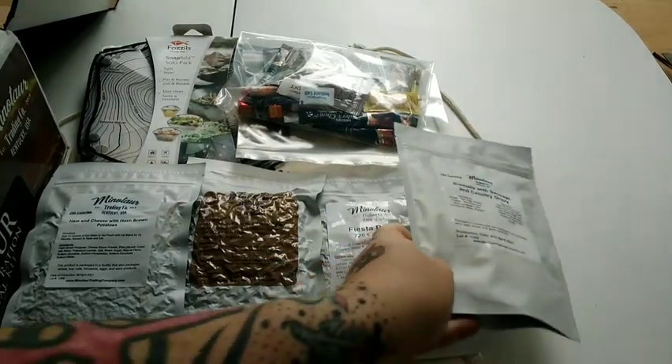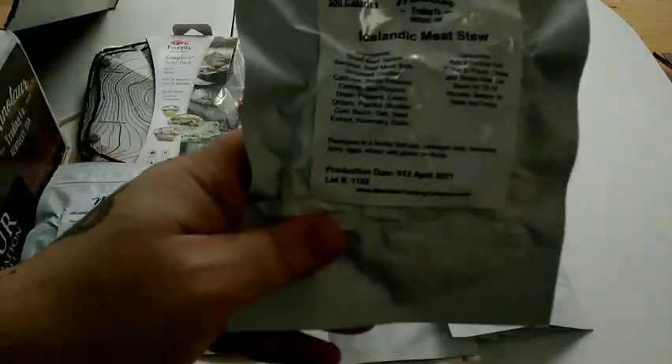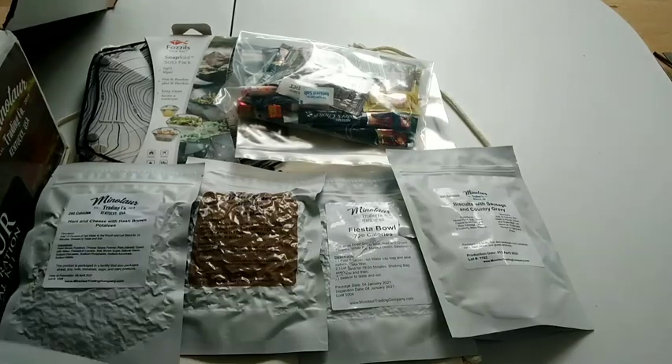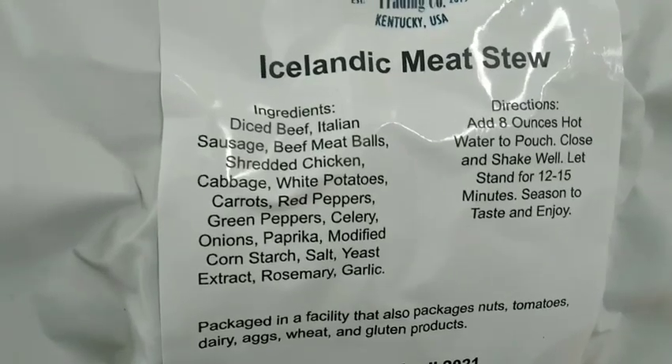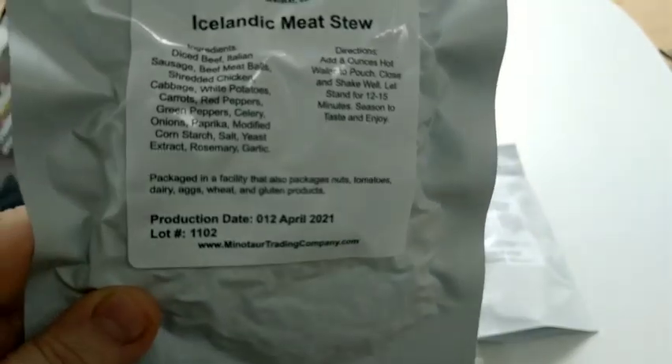Biscuits and gravy is one thing you cannot find in Canada — you have to make it from scratch. Even when you tell people you want a biscuit, they're thinking like a cookie. We've got Icelandic meat stew — I might be doing this one today. You can see all the ingredients: different kinds of meats and vegetables. So I'm looking forward to trying that out.